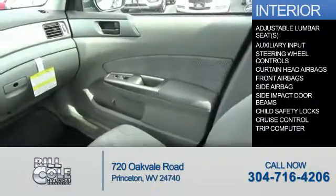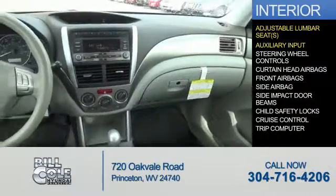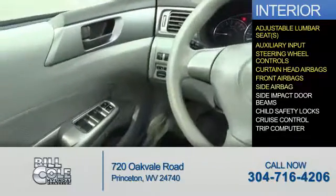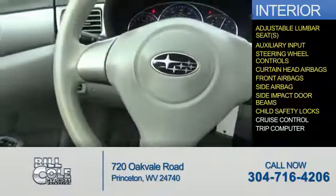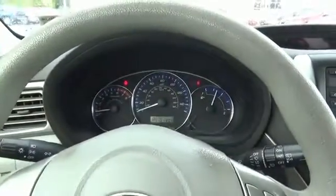Inside you'll find adjustable lumbar seats and auxiliary inputs, steering wheel controls, curtain head airbags, front airbags, side airbags, side impact door beams, child safety locks, cruise control, and a trip computer. Great quality at a great price.